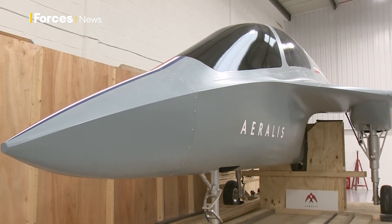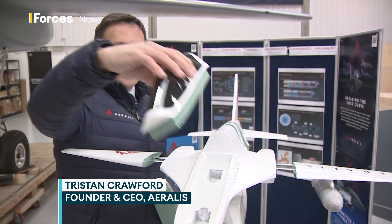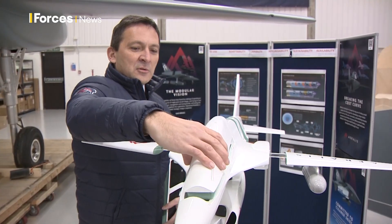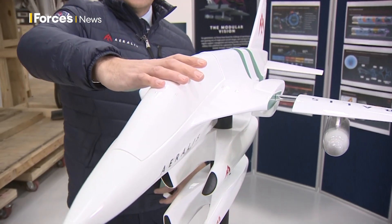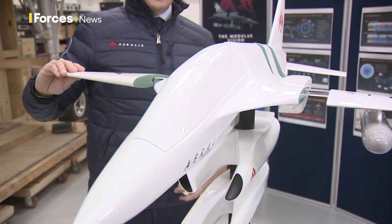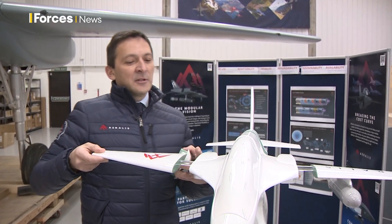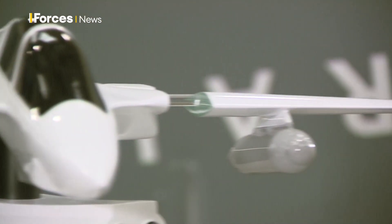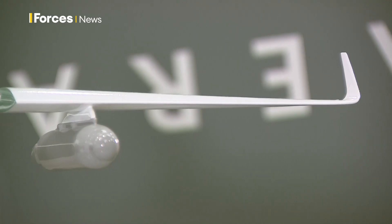Starting with the cockpit, there is a seat in the front and in the back, and this module can come out so the uncrewed module can replace it, making the aircraft uncrewed. The wings are clearly modular — here we have an advanced jet trainer wing that can come off and be replaced by a different kind of wing, and on the other side we have the ISR wing, the information surveillance and reconnaissance wing.